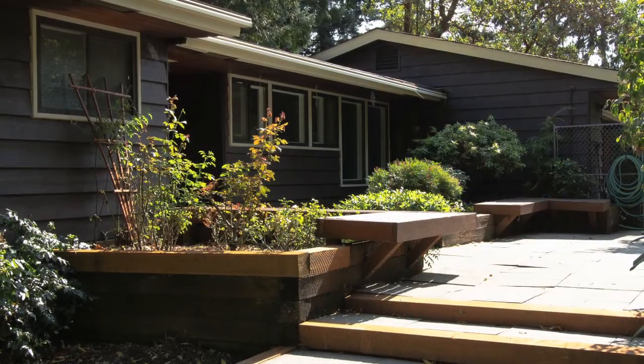I'm Brian Ross, the listing agent for this home. Welcome to this custom-built home, built in 1953. This home offers many of the amenities associated with mid-century modern homes.